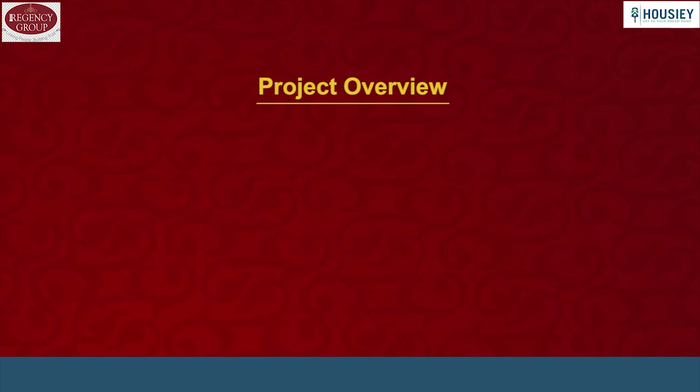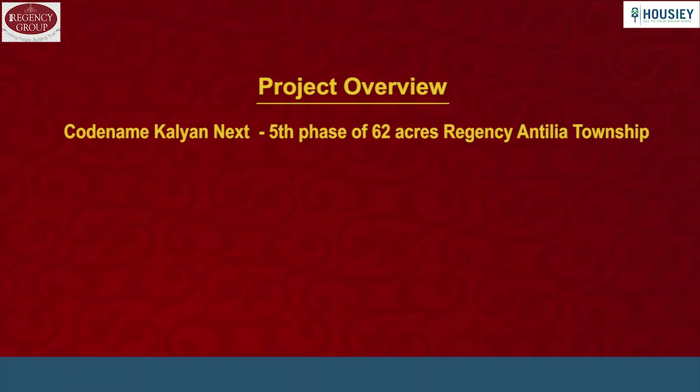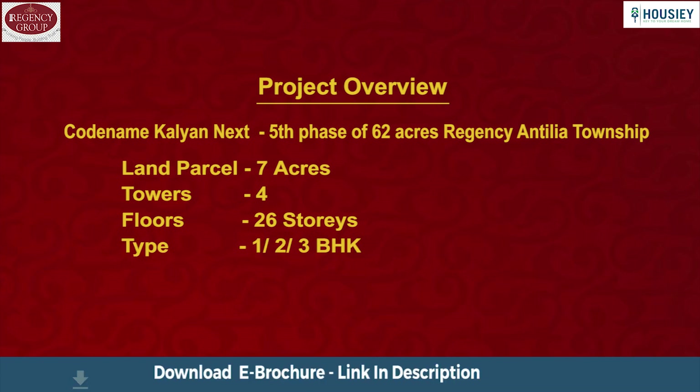First, project overview. Codename Kalyan Next is the fifth phase of the 62-acre residential township Regency Antilia. It will be constructed on 7 acres of land, consisting of 4 towers of ground plus 26 floors, having 1 BHK, 2 BHK and 3 BHK premium residences.